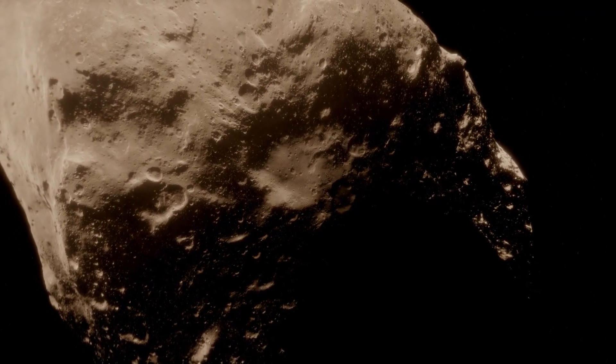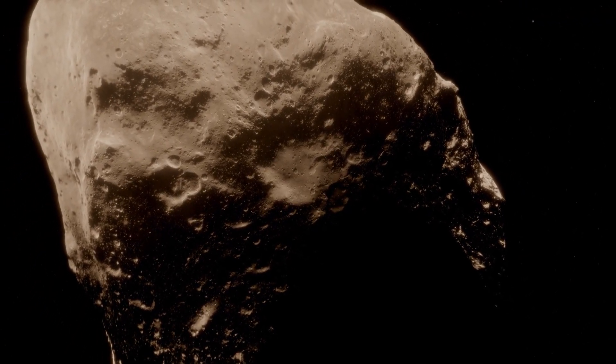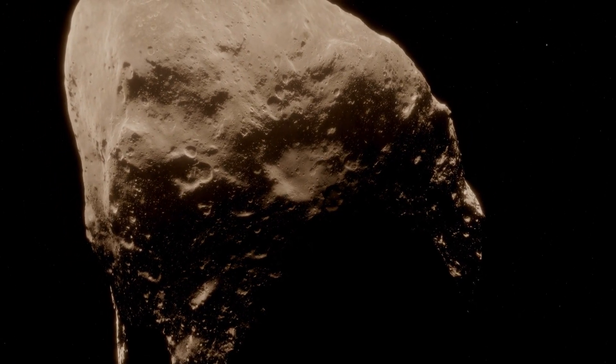Does it have to be an asteroid or can it be other stuff that gets caught in the path? It could literally be anything, but asteroids are more common than not. This one is about the size of a school bus, so it's a pretty big rock out there. How exactly did this asteroid that was just going through space get pulled into our orbit?